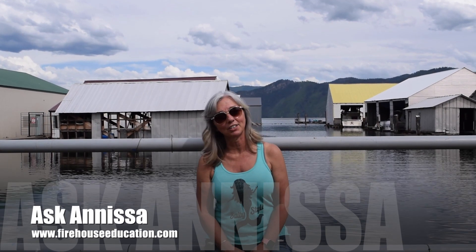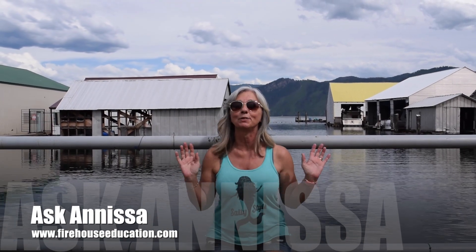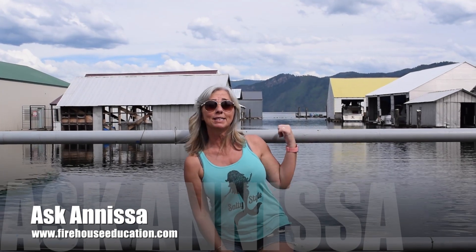Hey, Anissa Coy here with Firehouse Education and this week's Ask Anissa video column. This week I'm coming to you live from beautiful Bayview, Idaho.